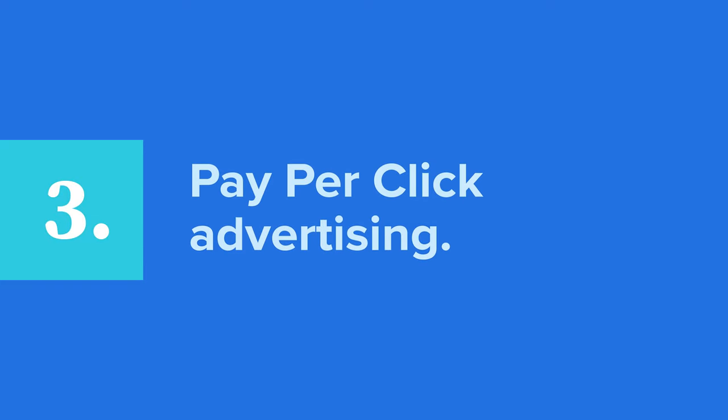Pay-per-click advertising. Advertisements are a great way to build a revenue stream and drive traffic to your website. With pay-per-click advertising, you can pay to have your ad displayed on another website, like Google search results pages for example. You pay a fee, which is the cost per click, every time someone clicks on your ad.